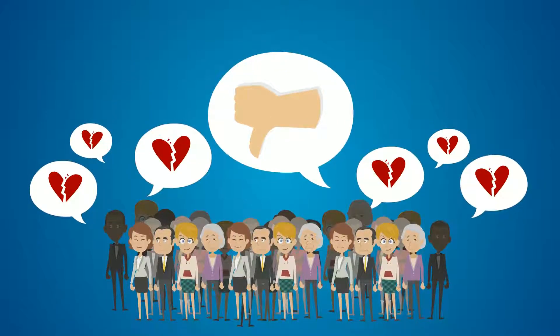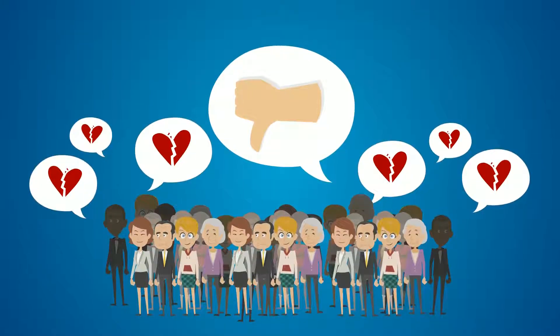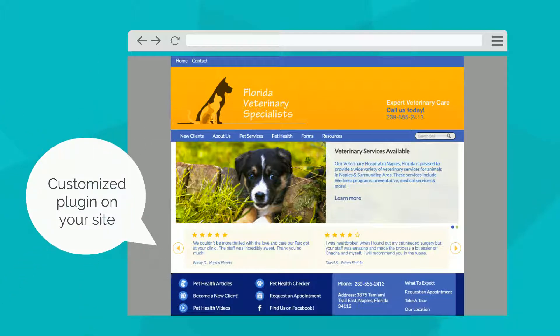Pushing down that one bad review someone once posted on a site you have no control over. Positive testimonials get posted on your site automatically, so you don't have to worry about the technical stuff.